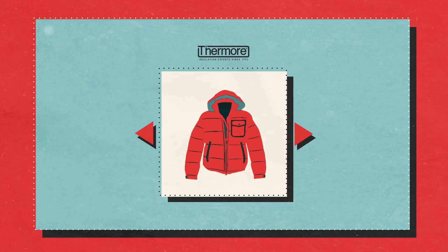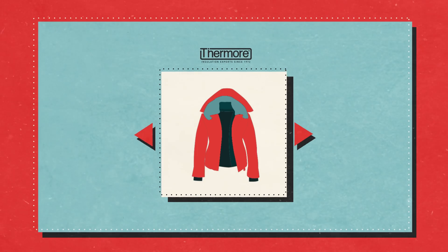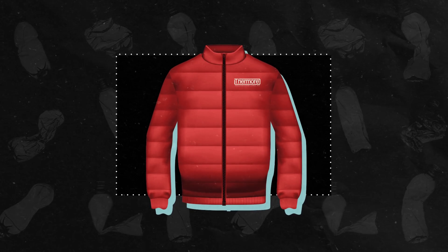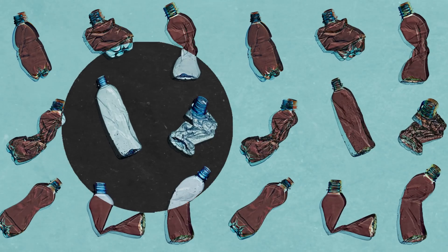At Thermore, we are always looking for ways to expand our collection in a green way and searching for the best environmentally conscious solutions. We don't believe in a biodegradable insulation, but rather an insulation made from post-consumer recycled PET bottles. Here's why.